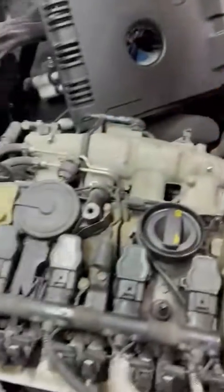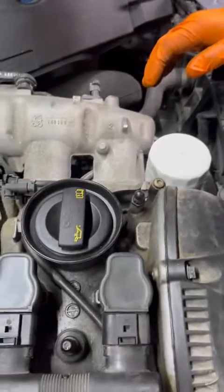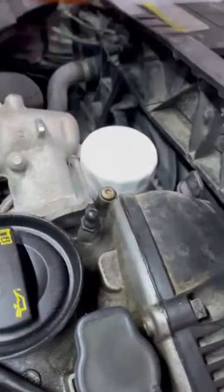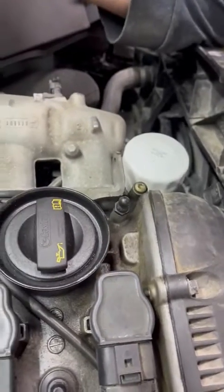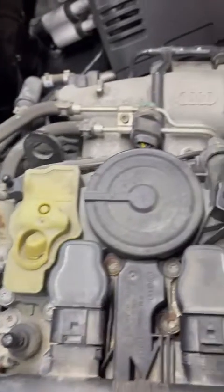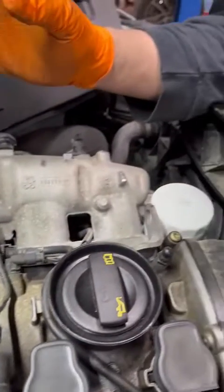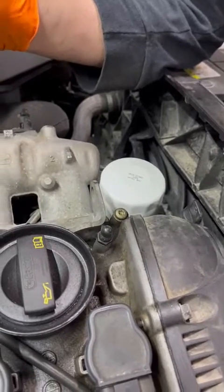This is a 2.0L TFSI Turbo and this customer has been complaining about oil consumption issues. Some oil consumption is normal — you've got to top off a half litre, maybe a litre per 10,000 km, which they find acceptable. This one here has been far more than that; it's about a litre every 1,500 km.